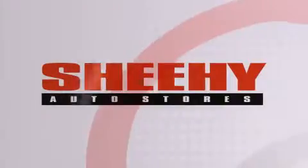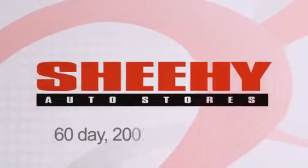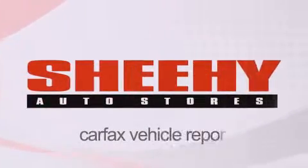Every Sheehy Select used vehicle comes with a three-day money-back guarantee, a 60-day 2,000-mile warranty, passes a state inspection, our 175-point inspection system, and comes with a Carfax vehicle report.